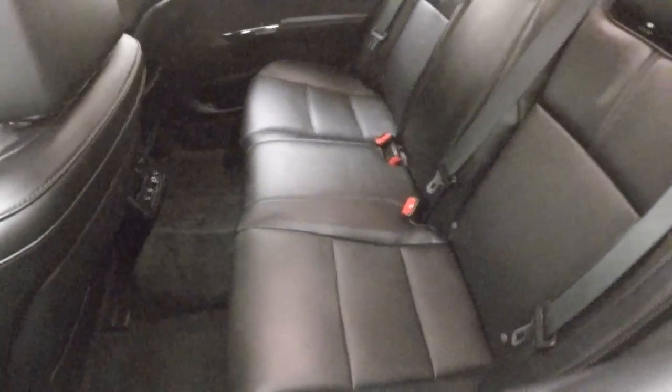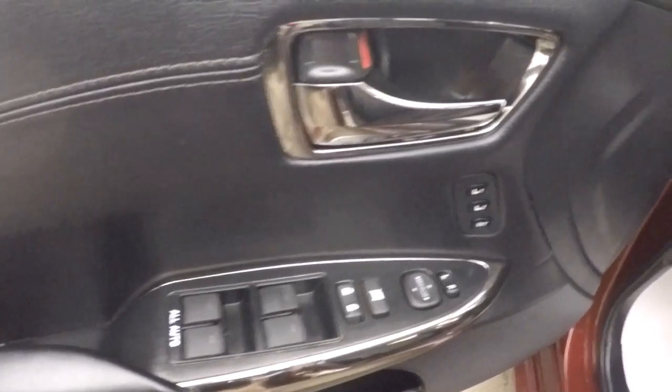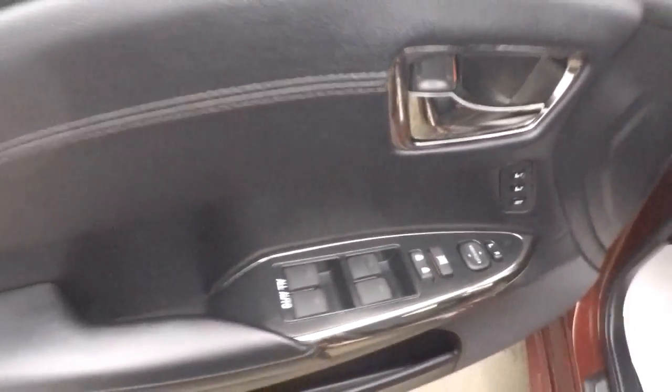There's a climate control in the back along with rear heated seats. Up front, all your controls on the door, including seat memory, as well as all four windows are auto down and auto up.